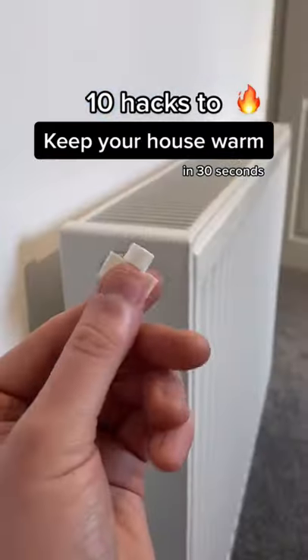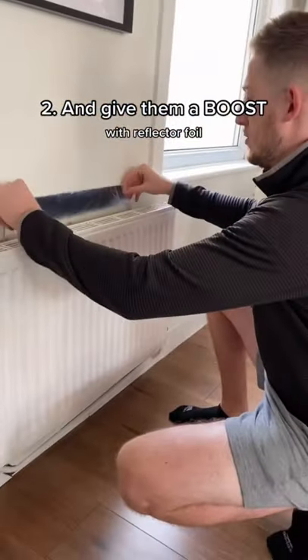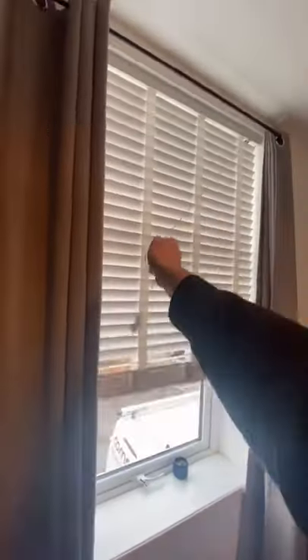It's getting a bit chilly, so here are 10 hacks to keep your house warm in 30 seconds. Bleed your radiators to make them run efficiently, and use reflective foil to reflect heat back into the room. Use thermostatic valves if you haven't already, and program your thermostat so you're not wasting heat throughout the day.